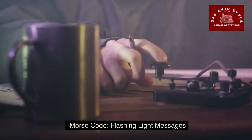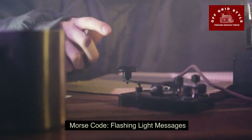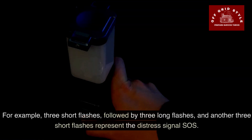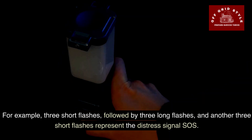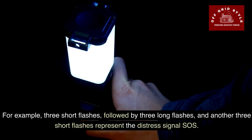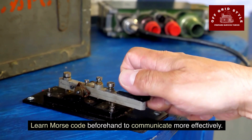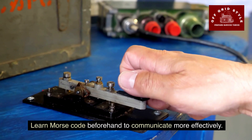You can also use Morse code to send flashing light messages. A flashlight or any bright light source can be used to signal Morse code. For example, three short flashes, followed by three long flashes, and then another three short flashes represents the distress signal SOS. Learn Morse code beforehand to communicate more effectively — it can also come in handy to communicate with other people in your group.